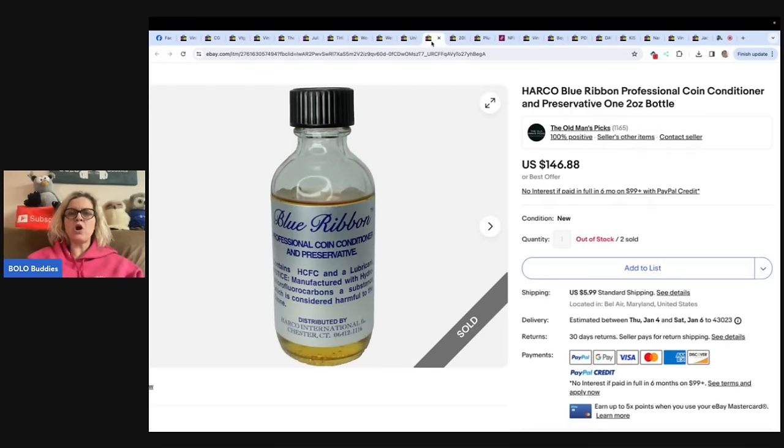This here is Harco Blue Ribbon professional coin conditioner and preservative — one two-ounce bottle. Also from The Old Man Picks. This is a multi-quantity Bolo found in a garage at a family-run estate sale. The box was nearly full — 16 bottles in a case of 24. He paid $20 for an IKEA bag of goodies. Sold at full price for $146.88 for one two-ounce bottle. He'll have over $2,000 in sales when all are sold — nine have sold so far. What a great pickup!